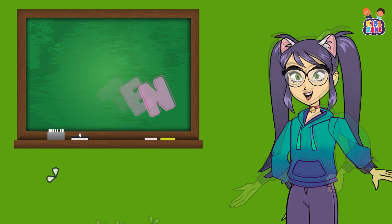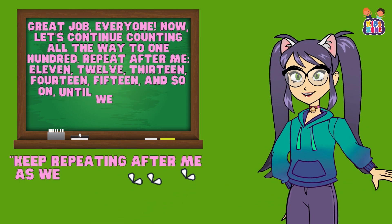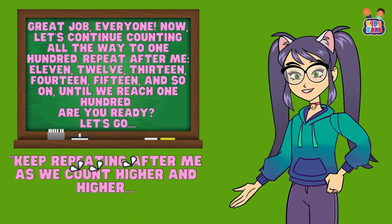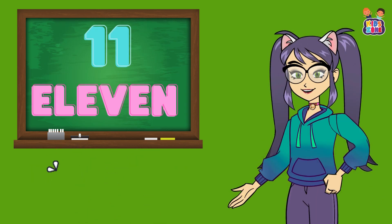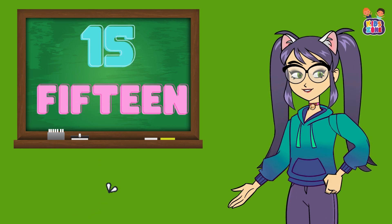Now let's continue counting all the way to 100. Repeat after me. 11, 12, 13, 14, 15 and so on until we reach 100. Are you ready? Let's go. Keep repeating after me as we count higher and higher. 11, 11, 12, 12, 13, 13, 14, 14, 15, 15.